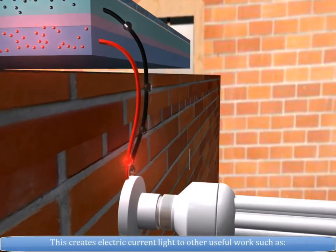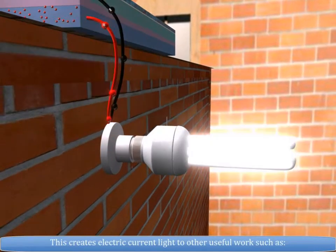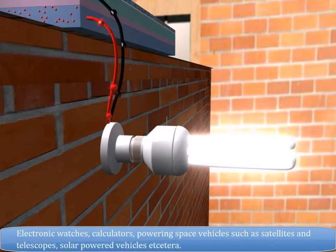This creates electric current to do other useful work such as powering electronic watches, calculators, space vehicles such as satellites and telescopes, solar-powered vehicles, etc.